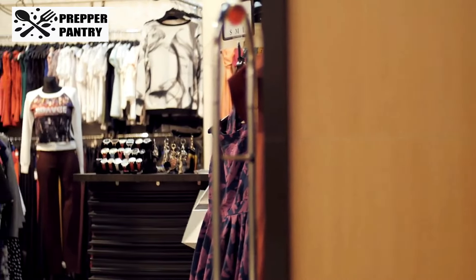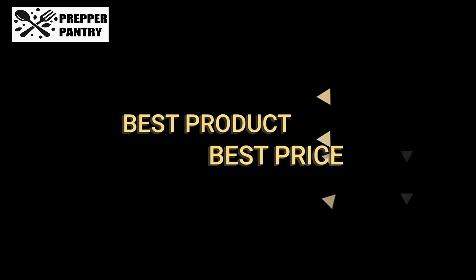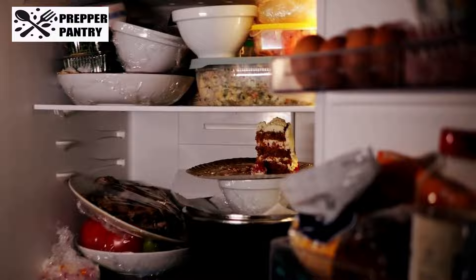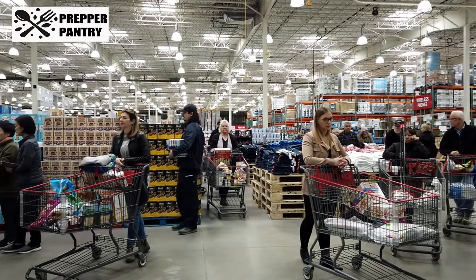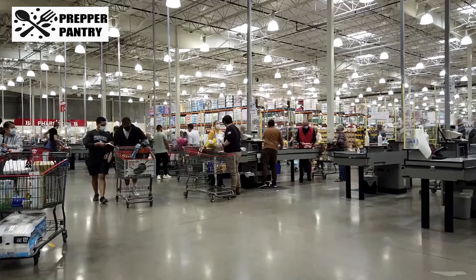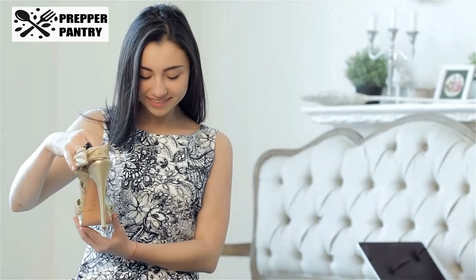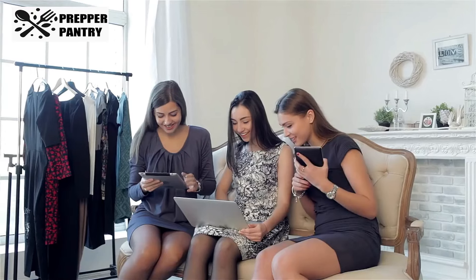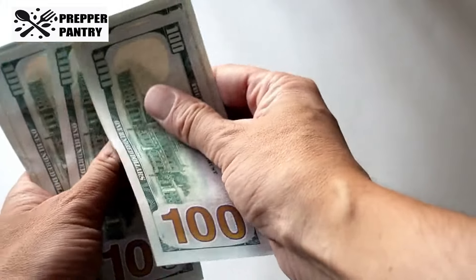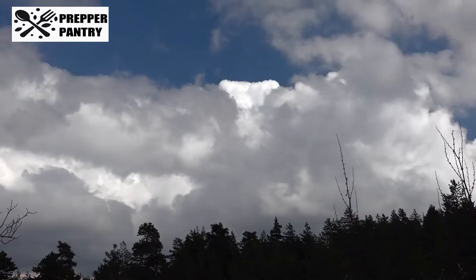In today's video, we're revealing nine key Costco items that are flying under the radar but should absolutely be in your cart this month. Whether it's pantry staples, fall favorites, or some emergency essentials, we're diving into why these products are so important to grab now before it's too late. Plus, there are a few items you probably didn't even know you could stock up on that will save you both time and money in the long run. Stay with us till the end — you won't want to miss number nine. It's an item most people overlook, but it could be your secret weapon for the colder months ahead.